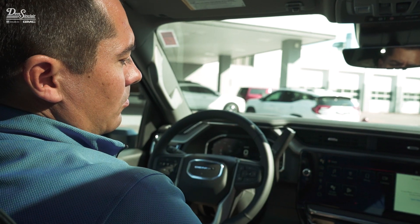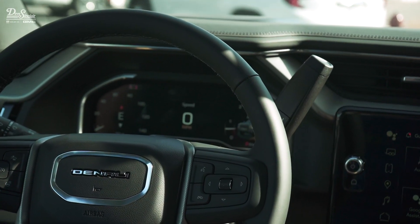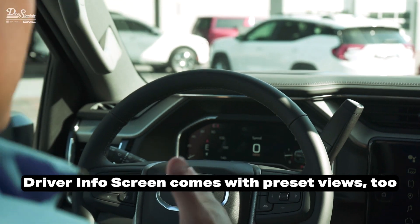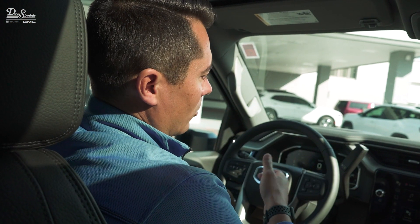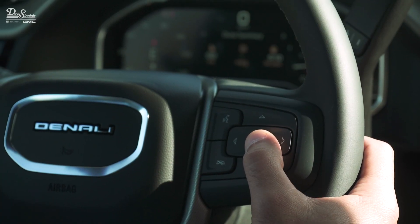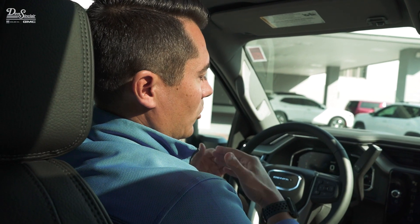To match the larger infotainment screen, you also get a 12.4-inch diagonal driver information center, which is fully customizable. You can change what you see on the left side, the right side, and the middle. You can also change the whole design overall. It puts a lot of information up there and makes it really easy to see quickly while you're driving.